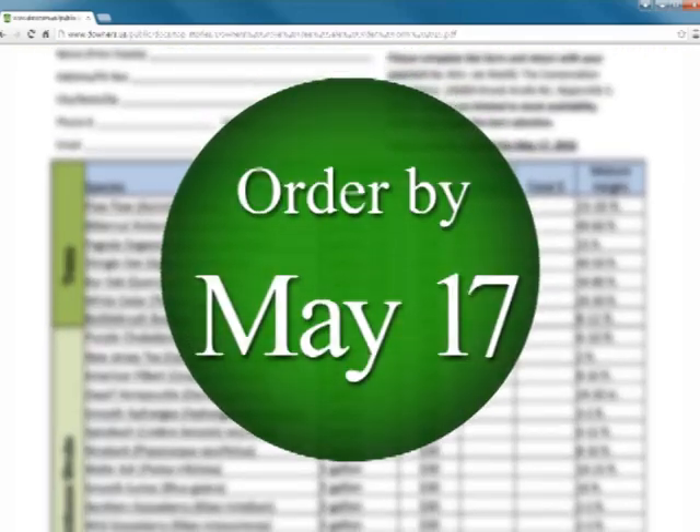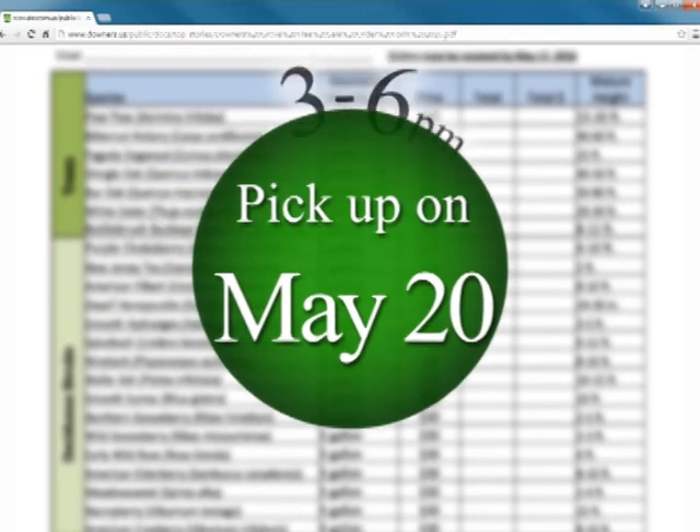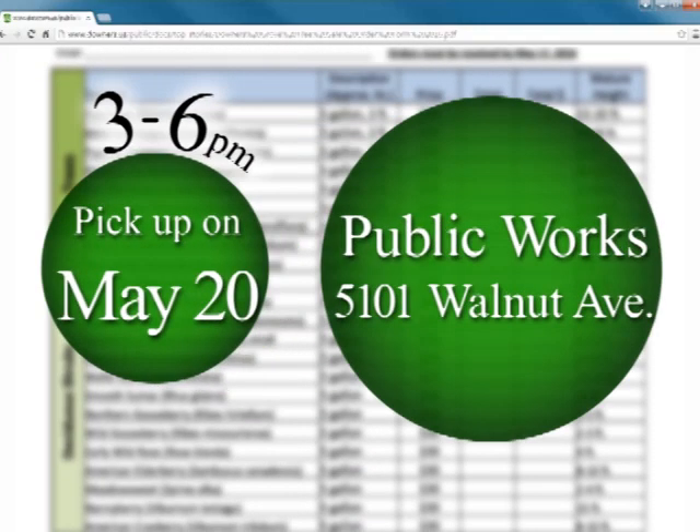Orders must be received by May 17th and may be picked up on Friday, May 20th between the hours of 3 and 6 p.m. at the Public Works Facility, located at 5101 Walnut Avenue.